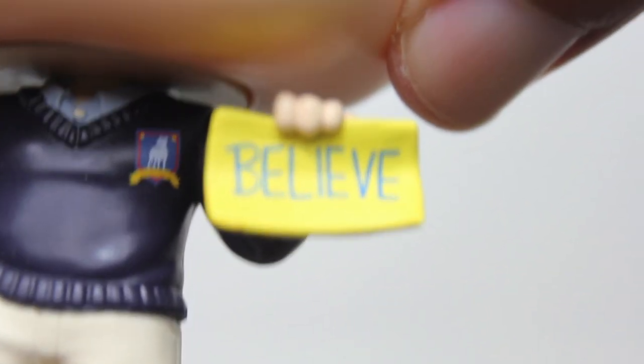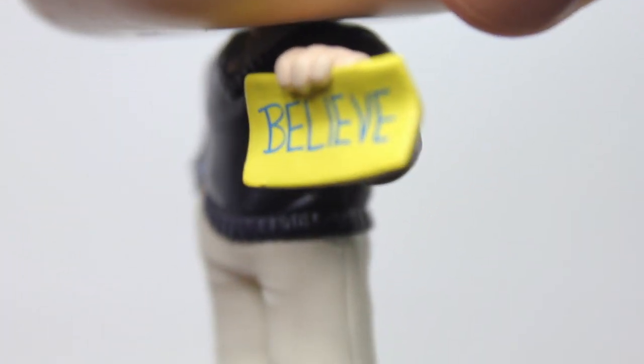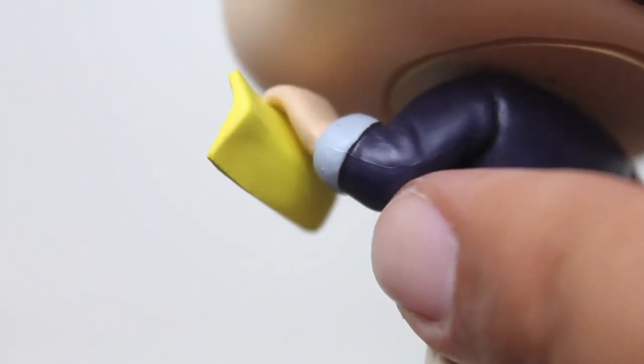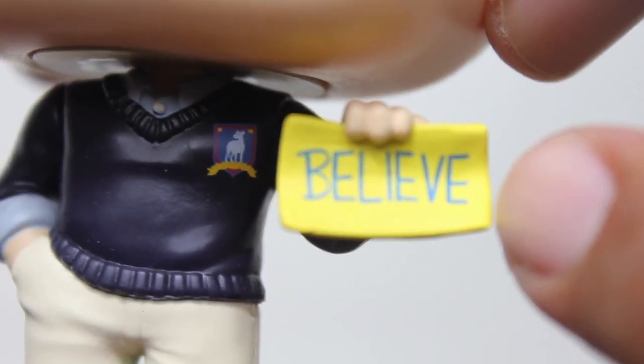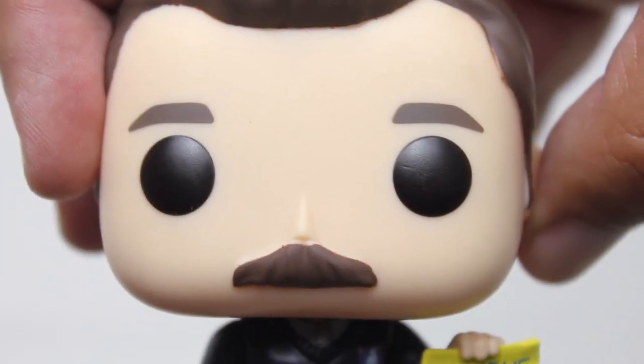A really solid pop, but the big thing here is the Believe sign, which looks good. I saw a bunch of these in stores. Some had a little less yellow paint on them than others where you could see the base kind of coming through, but this one's pretty solid. I like the bend in it — makes it feel kind of papery. The lettering looks good, and even though it's little, it reads like how it read in the show.